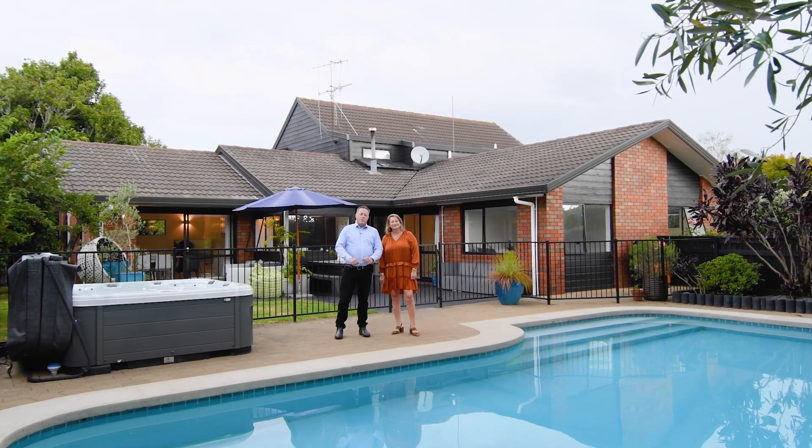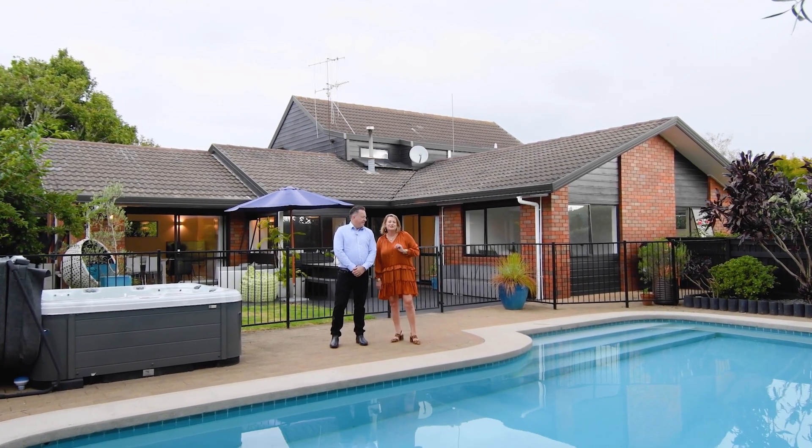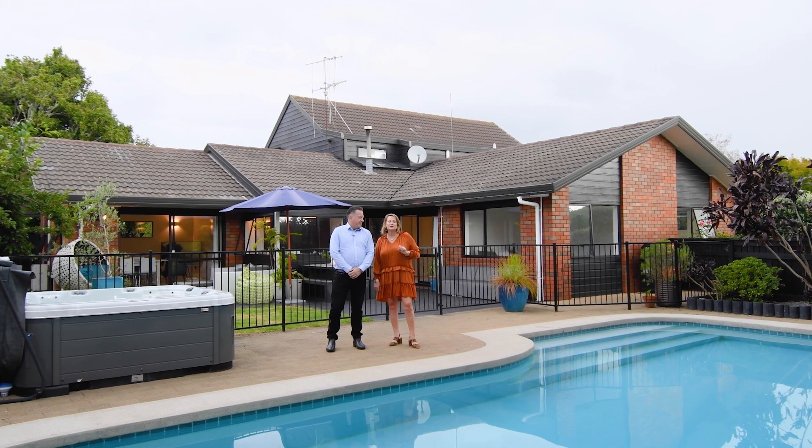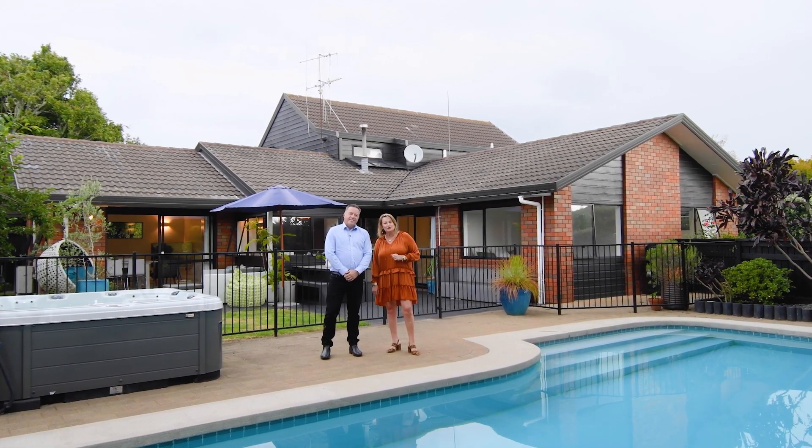Welcome to 73 Manawai Drive in Matua, with Trevor and Tracey East from East Realty. This is an outstanding family home, the perfect place to splash into summer. Come with us, let's go do a walkthrough.